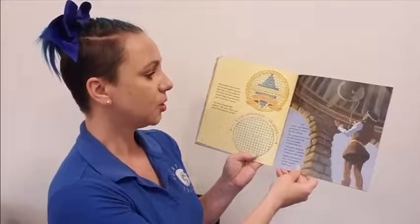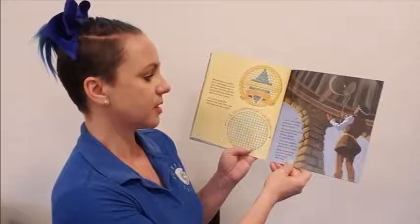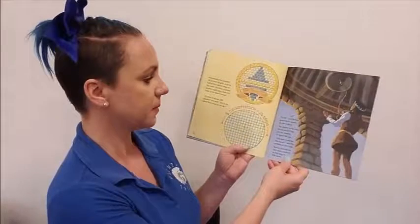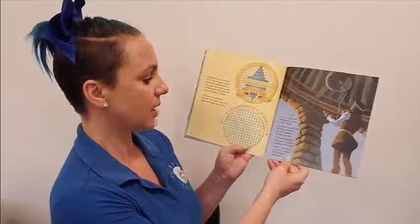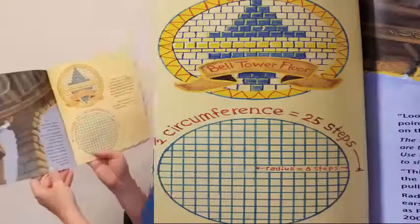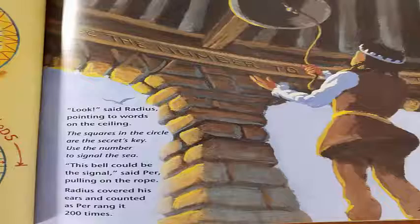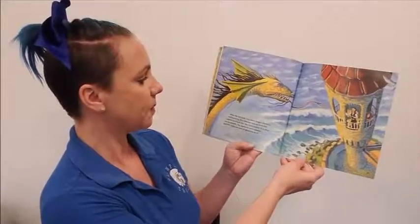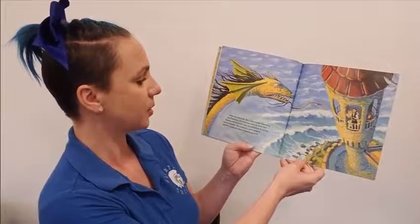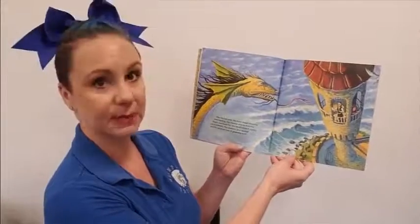Now what do we do? Look, said Radius, pointing to words on the ceiling: The squares in the circle are the secret's key. Use the number to signal the sea. This bell could be the signal, said Purr, pulling on the rope. Radius covered his ears and counted as Purr rang it two hundred times. After the last peal, the ocean began churning and foaming. The monster rose up from the depths and faced Purr. She stood before it, trying not to tremble. The creature's jaw opened and Purr could see rows of gleaming teeth.